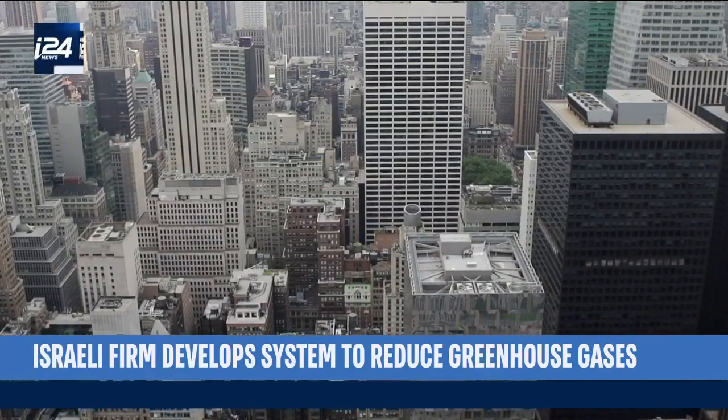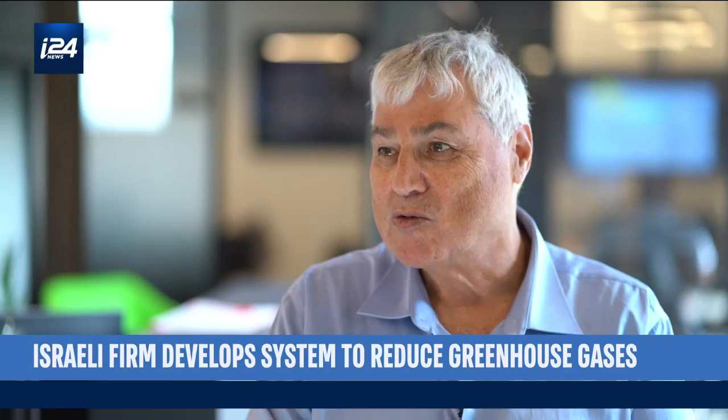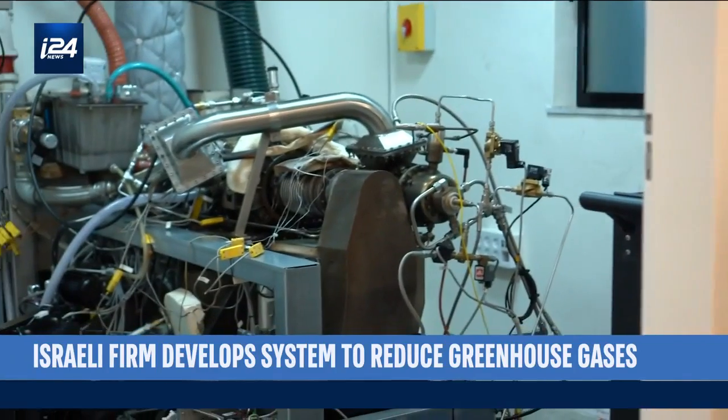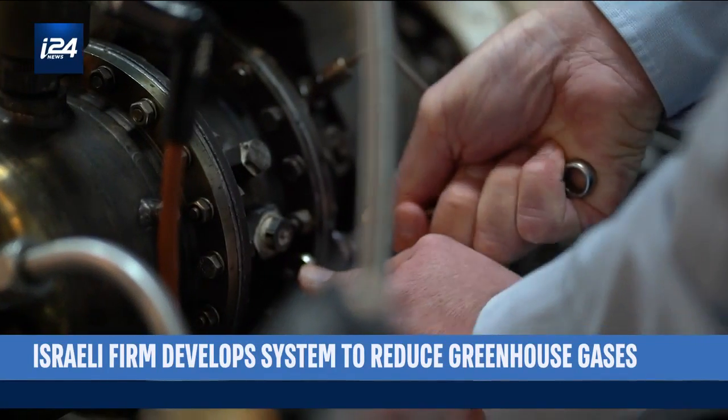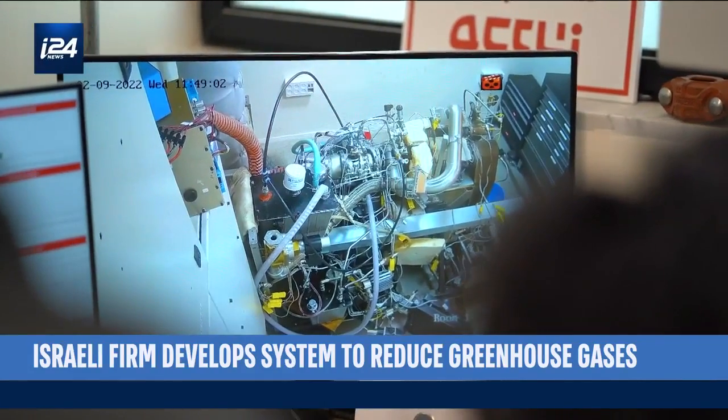It can go into a building either in the basement or on the roof, so it's very easy to install in buildings. One of the turbine's biggest advantages is its ability to work continuously for 20 years, with several hours of maintenance needed only once every five years.